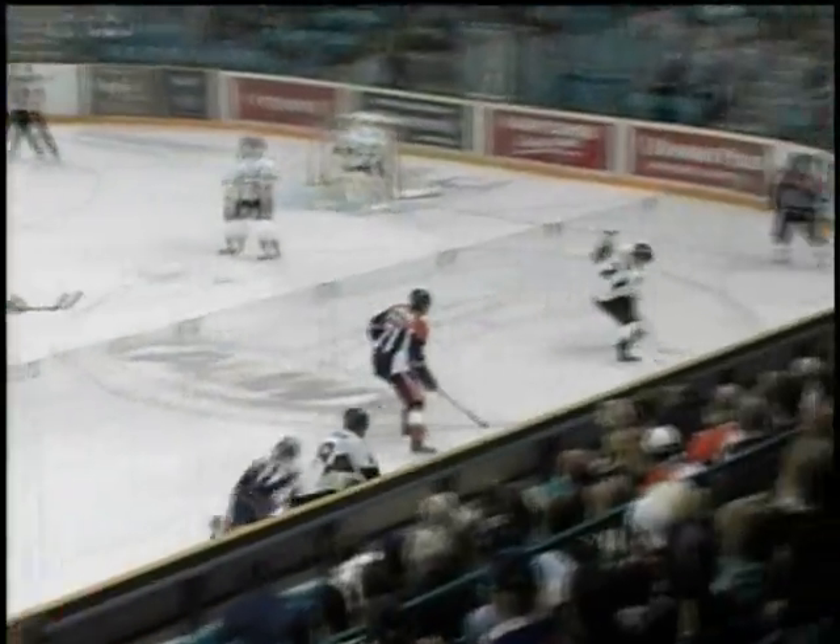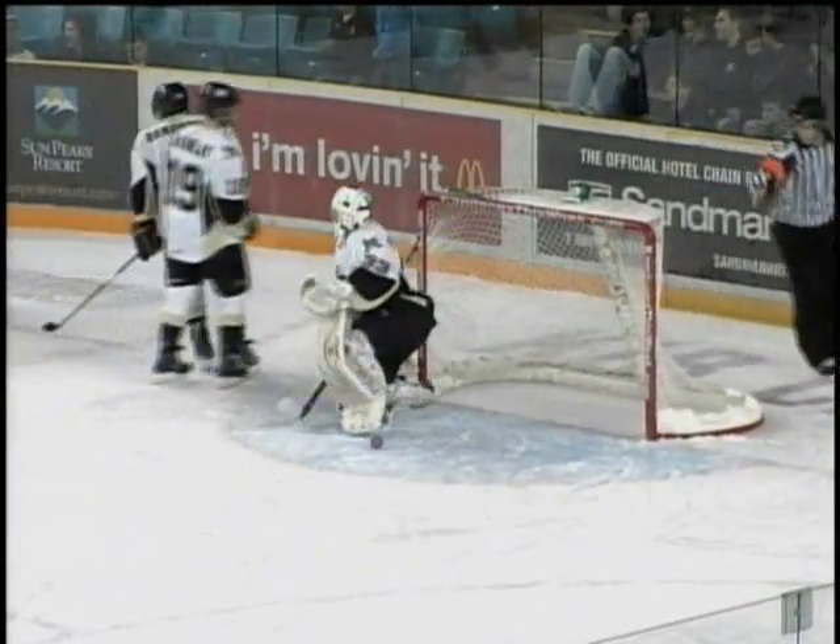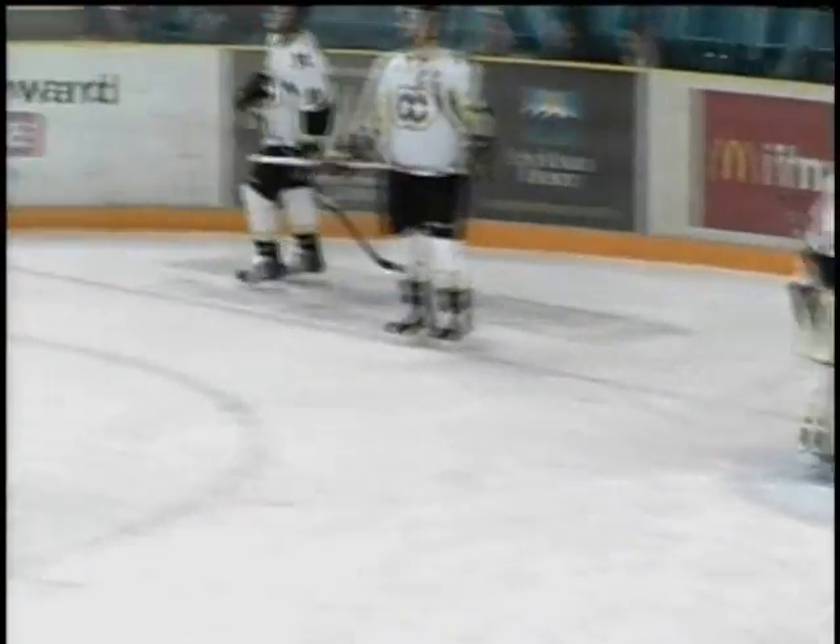Drops it back for Willick, who wasn't ready for it, but still recovers, got a deep. Ranford back that, in front, shoots, scores! What a magnificent goal by Brendan Ranford, he ties the game 3-3.